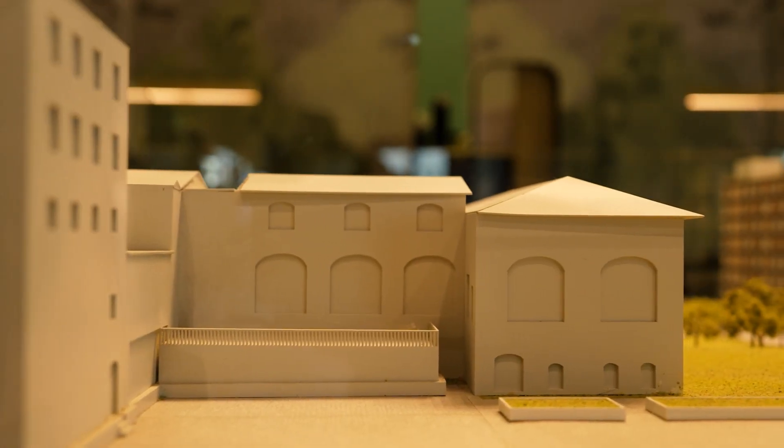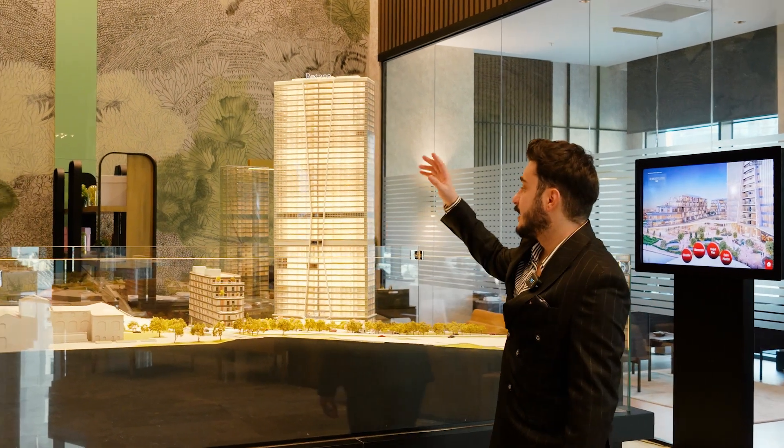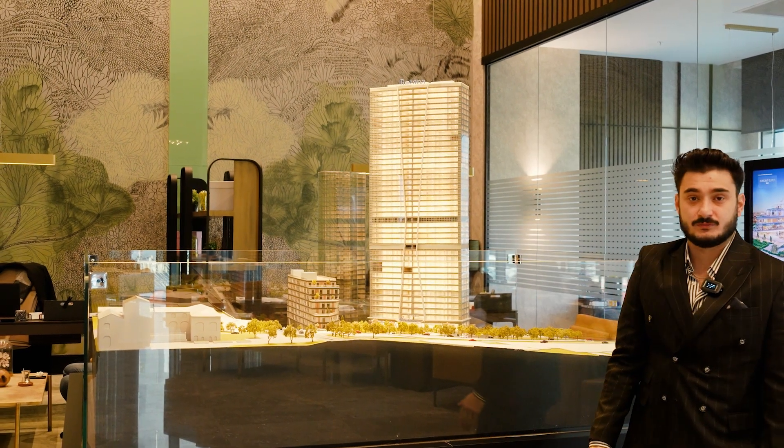Here is the Bomontiada event place — there are many cafes and restaurants nearby the project. On the other hand, the Hilton Hotel is directly across from the project.